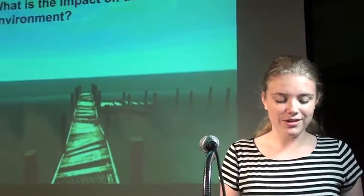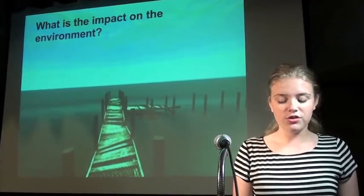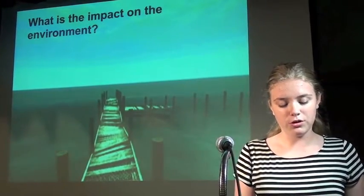Impact on the environment. Tidal energy is a renewable resource electricity which does not result in any release of gases responsible for global warming or acid rain, which is usually associated with fossil fuel generated electricity.